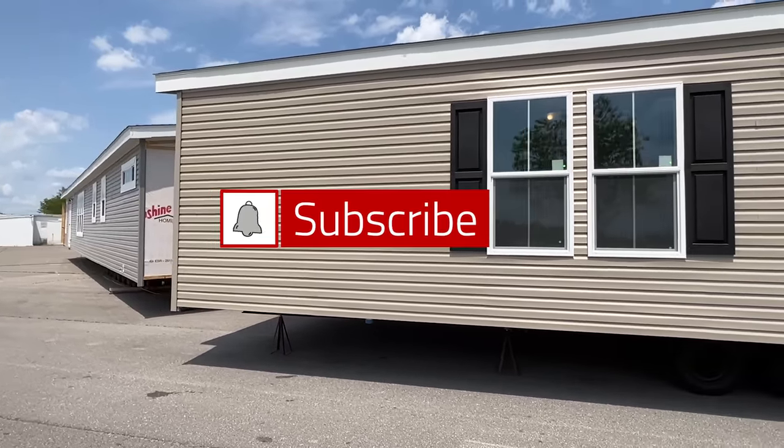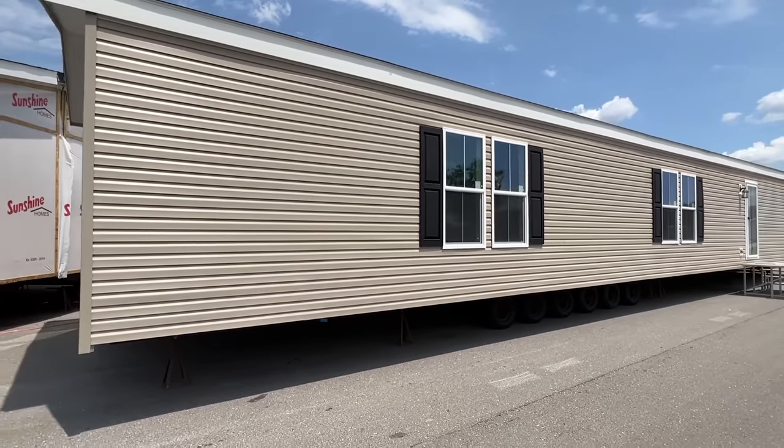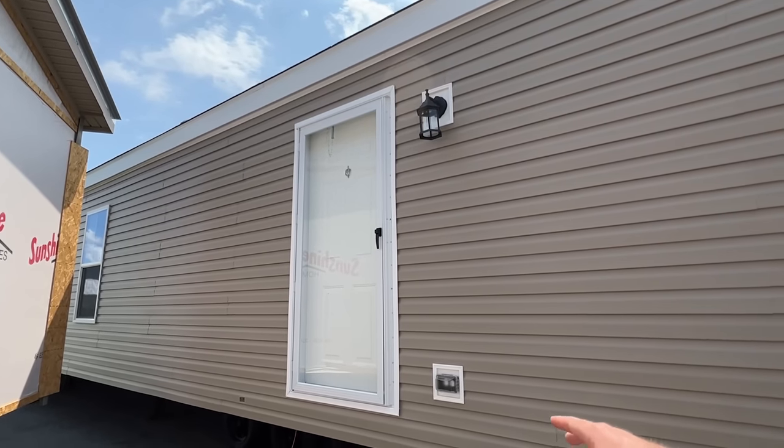If you enjoy these types of tours, I'm going to encourage you to subscribe and hit the notification bell. So this is your front side, and we're going to have a back door. Let's see where that's positioned. Right here's the back door. We got an outside plug.